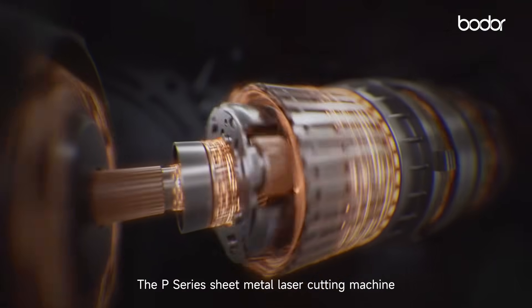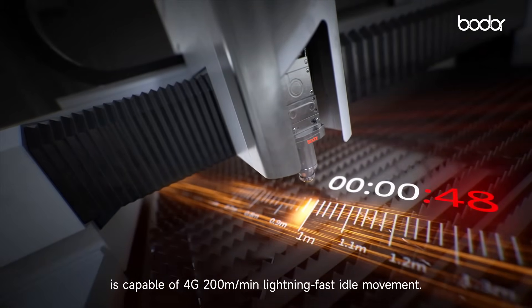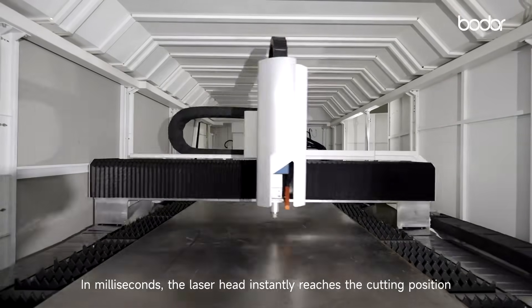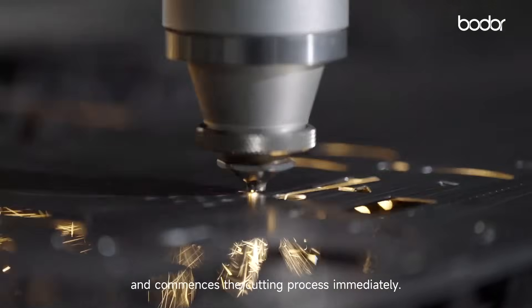The P-series sheet metal laser cutting machine is capable of 200 meters per minute lightning-fast idle movement. In milliseconds, the laser head instantly reaches the cutting position and commences the cutting process immediately.